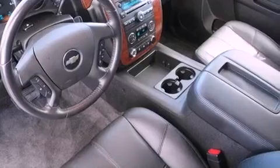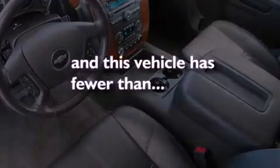Additional features include a locking rear differential, aluminum wheels, a low tire pressure indicator, speed-sensitive volume controls, and this vehicle has less than 40,000 miles.